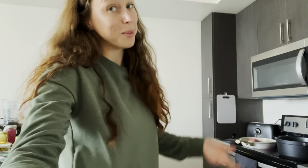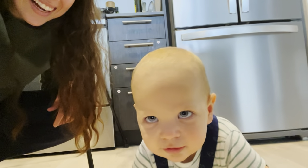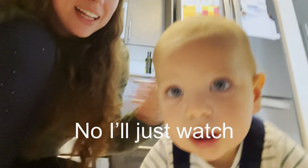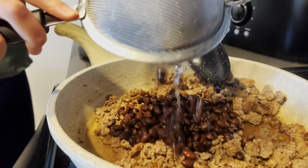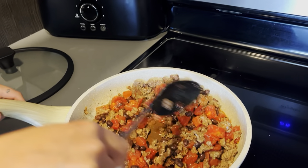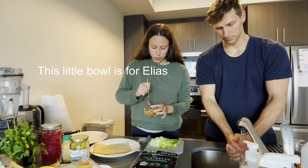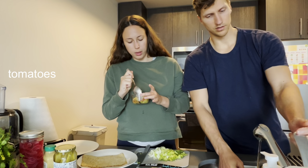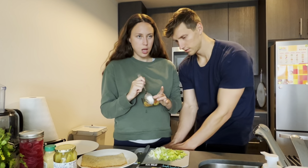I'm going to cook us some more lunch. You want to help mommy cook lunch? This little bowl is for Ellie's ground beef with black beans, a little bit of tomatoes, squash and peas.